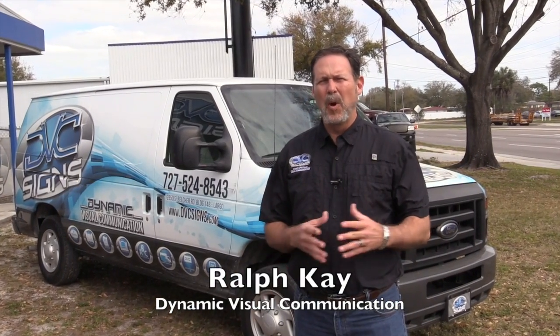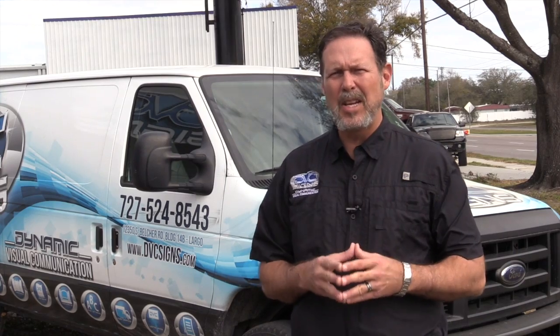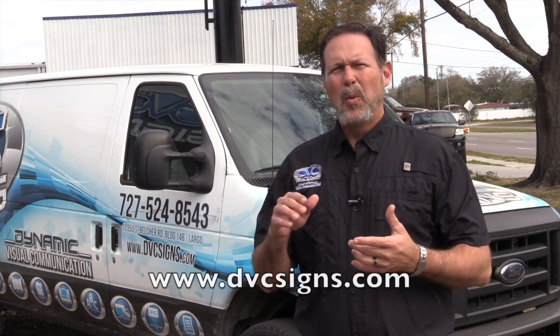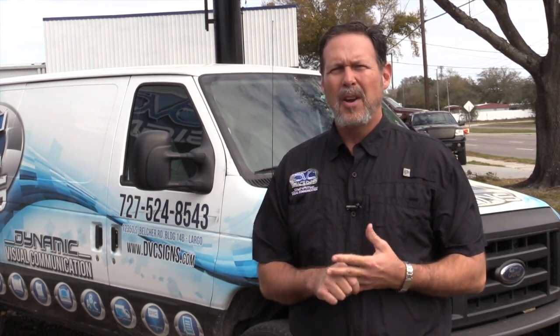Boat wraps and graphics are one of the specialties that we have come up with here at DVC Science. A couple of my big customers that I deal with — and I'll mention them briefly so that you know that you're dealing with professionals — we handle all of the graphics for Intrepid Power Boats, a worldwide known name. Chris Craft and Yellowfin are some of our clients, as well as MarineMax.